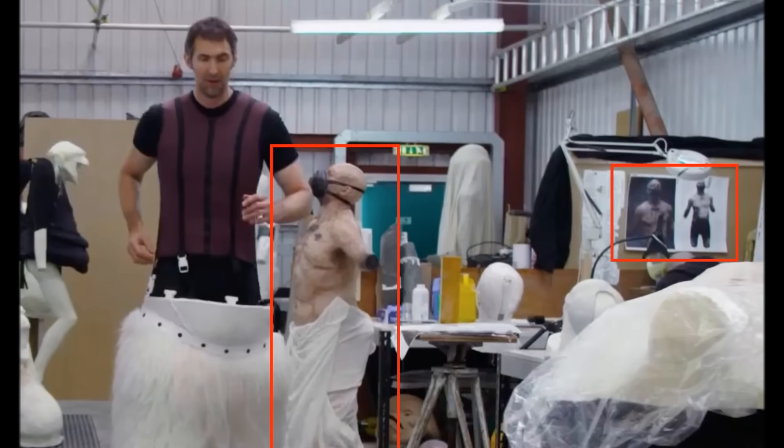Looking at both the concept art and the sculpt, we see both arms and legs are missing, and of course it is wearing a breathing apparatus. The figure also, just like Vader, appears to be severely burned.